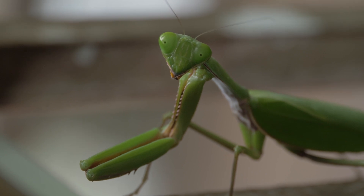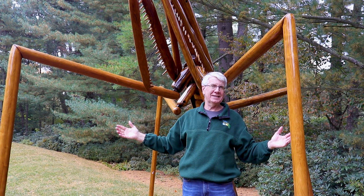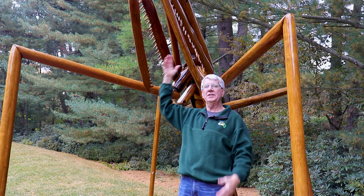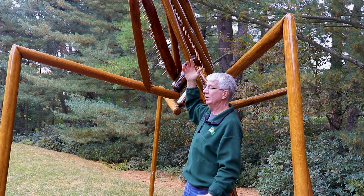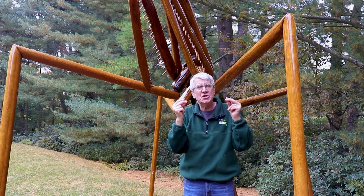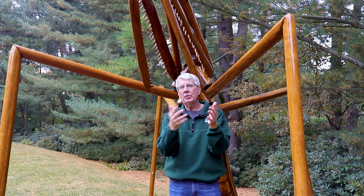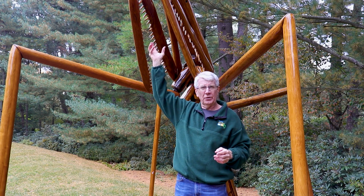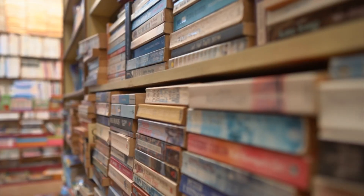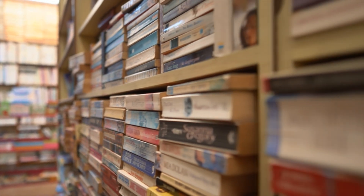Now how did this praying mantis develop that ability? There's no other insect ancestor that has anything like this sound-detecting structure on its body — it's just suddenly there. The genetic information required to create this sound-sensing membrane on the thorax would be like an entire book of information within a library.